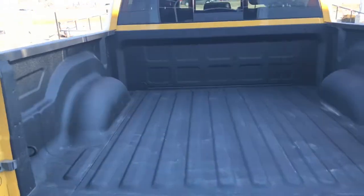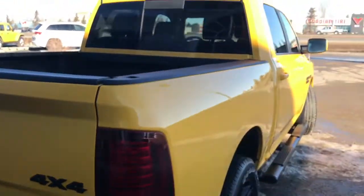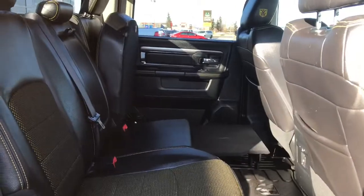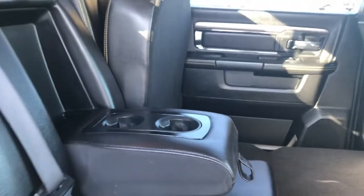Give you a peek inside the box where you have your spray-in box liner. This truck definitely stands out. The middle seat also folds down, giving you those two extra cup holders.